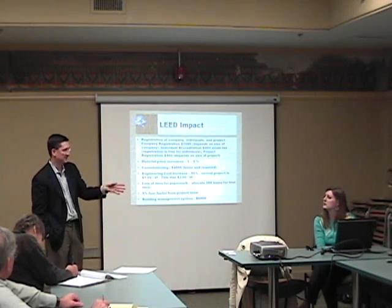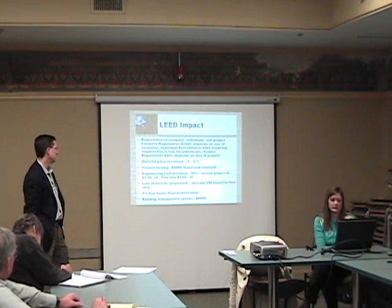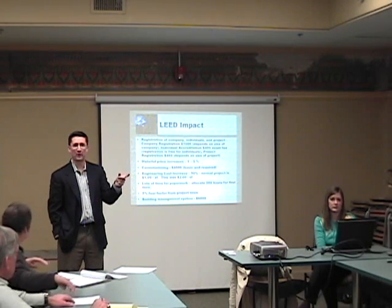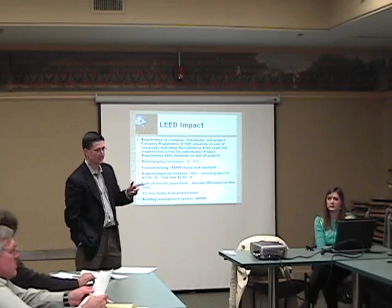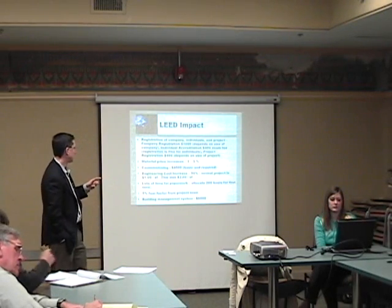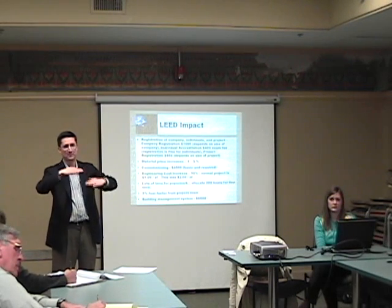If you're LEED accredited, then the project registration is $450. From a basic material standpoint, they are almost even at any one point in time now — one to three percent of the numbers we're seeing today nationwide when looking at sustainable projects. From a basic standpoint, materials are almost dead even between sustainable and non-sustainable.